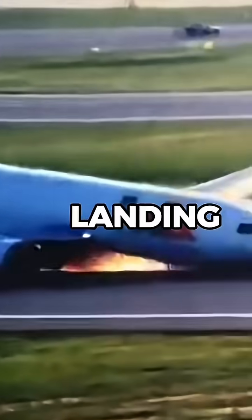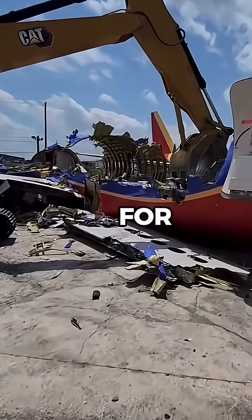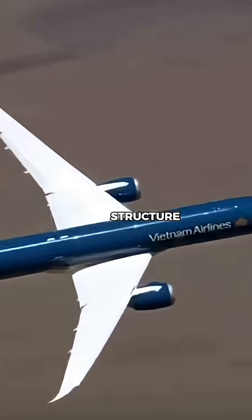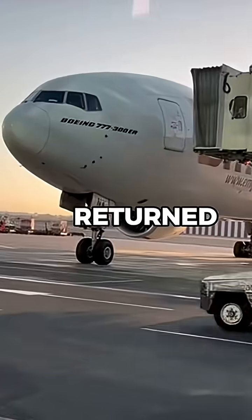How do planes fly again after a crash landing? Not every crash landing means the aircraft is done for good. If the damage is minor and the structure is still intact, the plane can be repaired, inspected, and returned to service.